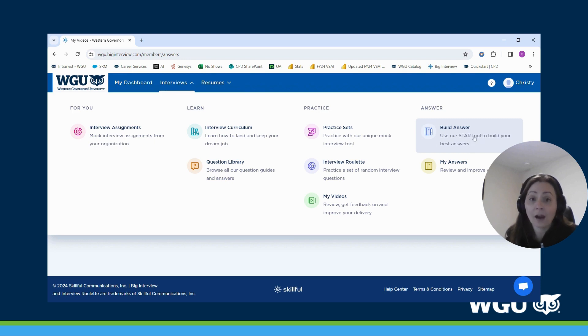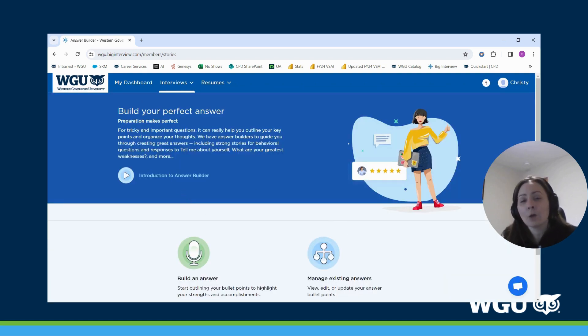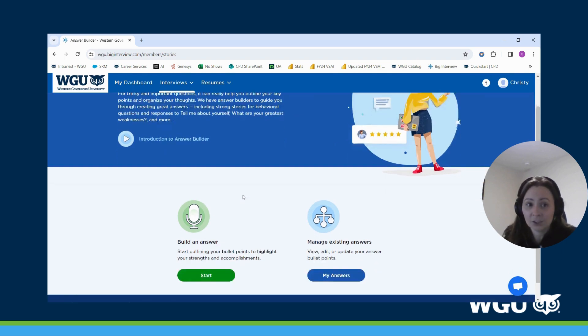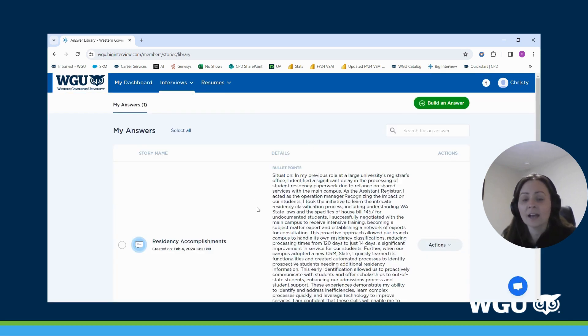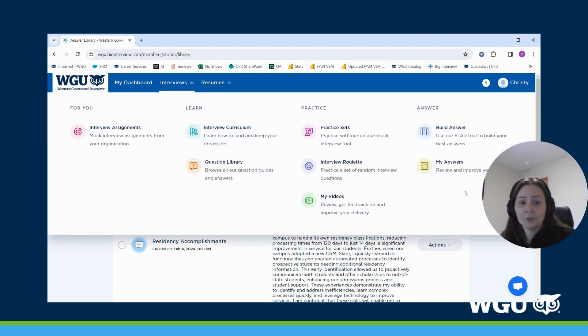Another great feature is the 'Build Answer' option, which is great if you prefer to write things down to practice your responses or want a different method to prepare. This feature helps you use the STAR format — Situation, Task, Approach, and Result — to build your response. You also have the ability to store your answers all in one place, giving yourself space to save those stories within the platform.